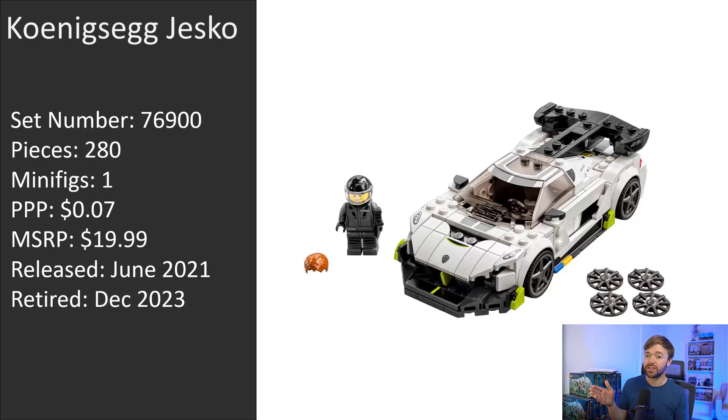The Koenigsegg Jesko is set number 76900, with 280 pieces in the box and one minifigure. The price per piece is around seven cents, and it was a $20 set released in 2021. So if it retires at the end of 2023, the shelf life on the Jesko will end up being around two and a half years.